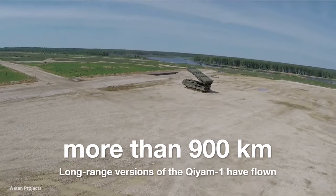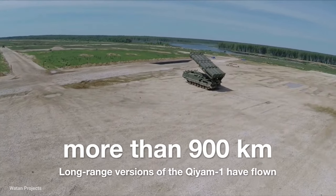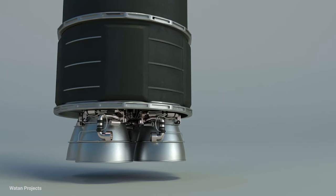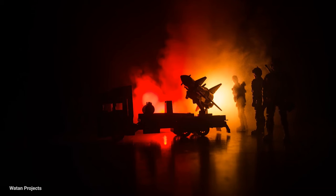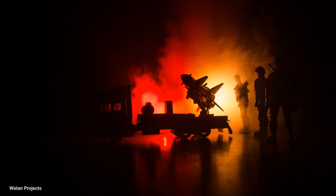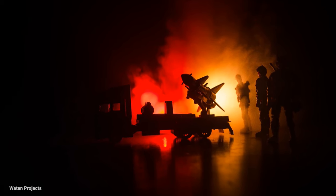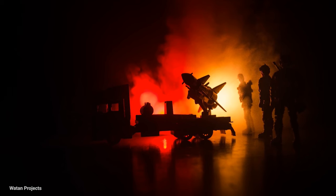Long-range versions of the Chiam-1 operated by the Houthis in Yemen have flown more than 900 kilometers. According to the Iranian army, these missiles had cluster warheads. This attack was in retaliation for the killing of General Qassem Soleimani during an attack carried out by the US Air Force with an MQ-9 Reaper drone on January 3, 2020.